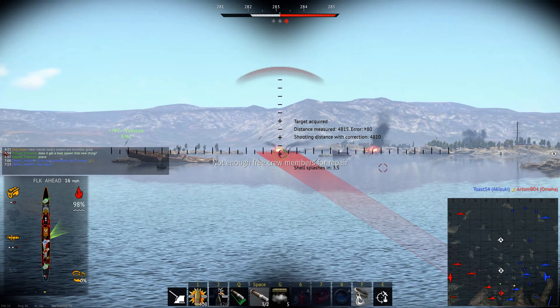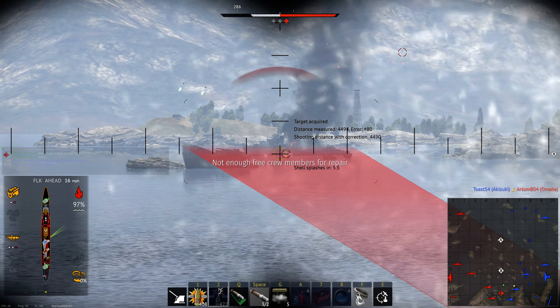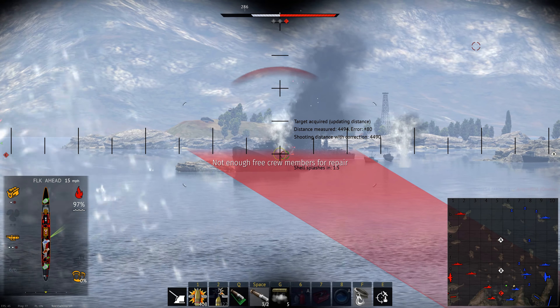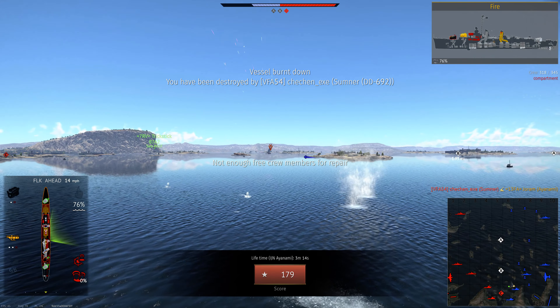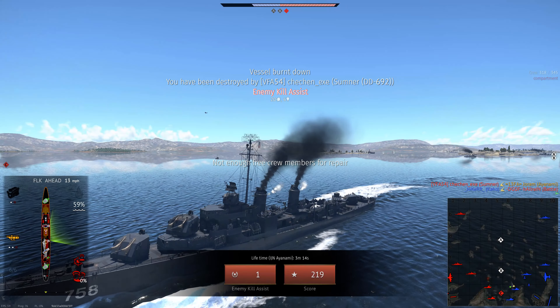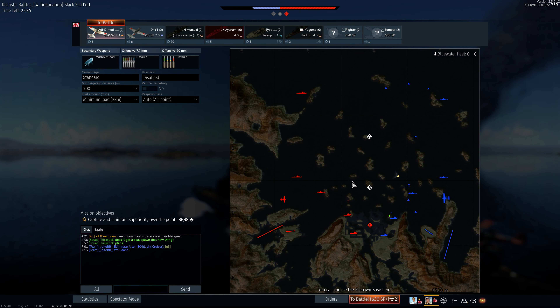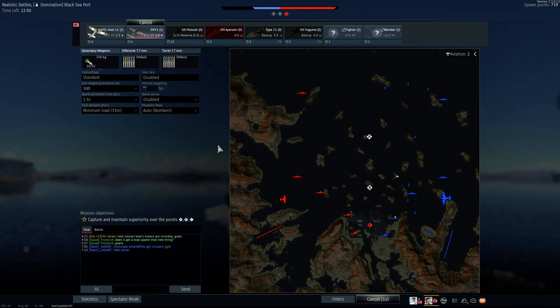Excuse me as half the enemy team is now Summoners. There are two and a battleship in front of me. You should be able to fight the battleship. Also I had time fuse loaded because I was shooting at a plane. I got an assist on the battleship at least.